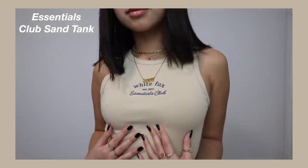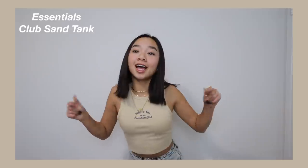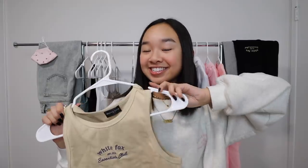This fits super nice and I love the outline of the shirt. It's a stretchy material with some room. In the center it says White Fox Essentials Club, Established in 2013 — embroidered in blue. Spoiler alert: I may have gotten some sweats that go perfectly with this, but you guys will see that later in the video.